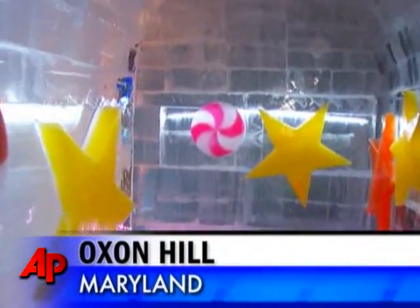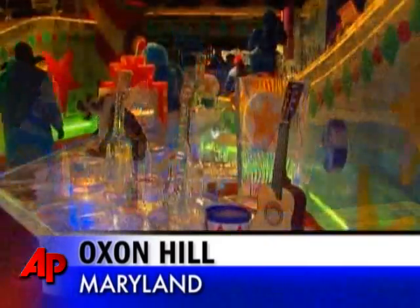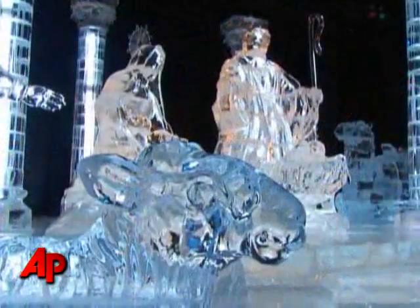Take a walk this winter into a different kind of wonderland — from blue penguins, to Santa's workshop, to a 25-foot angel that leads you to a perfectly sculpted nativity scene. Visitors were clearly impressed: 'This is awesome. I've never seen anything like it before. It's amazing what they can do with ice. It's beautiful.'